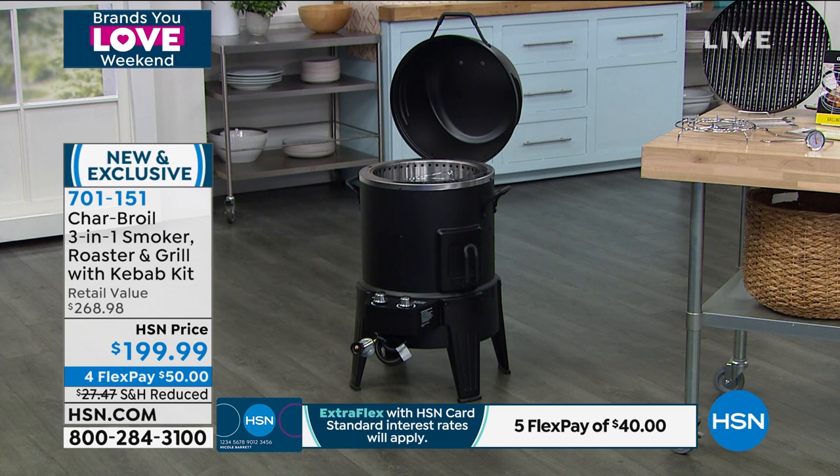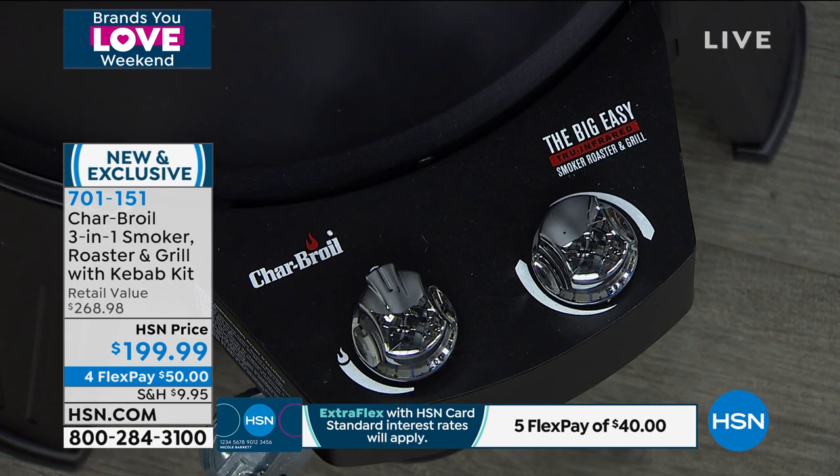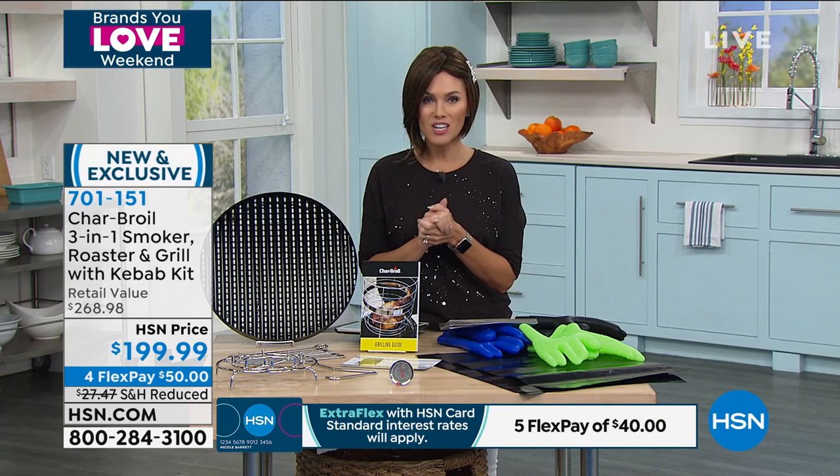This is actually going to have true infrared cooking technology, so you get that moist, that tender, that crispiness, and it's a three-in-one. So you're not having to choose which one you want. You get this home, you try it out. If for any reason you don't love it, you have 30 days to make your decision and you can send it back to us. It does come with a one-year warranty. If you have the HSN credit card, you get an extra flex, breaking your payments into five payments of $40 each.